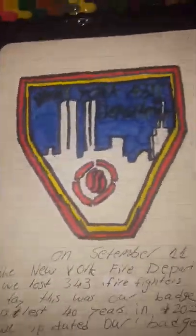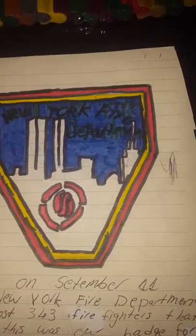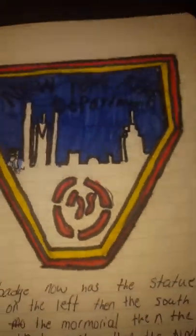This is the FDNY badge. On September 11, 2001, the New York City Fire Department lost 343 firefighters, so in 2015 we changed the badge to a much newer and nicer design. We've got the Empire State Building on the right, Grand Central Station in the middle, the North Tower, the Freedom Tower, the South Tower, and the Statue of Liberty — New York City Fire Department.